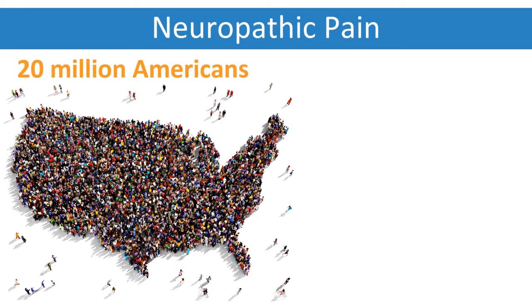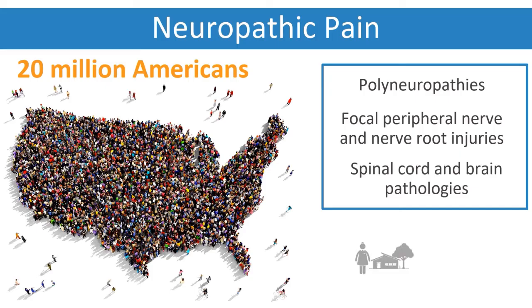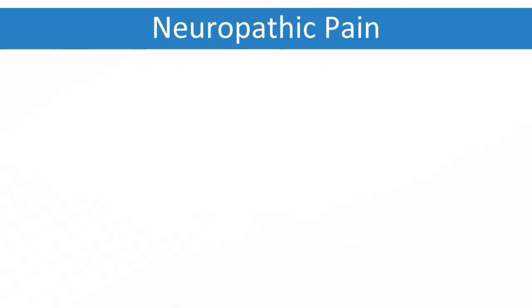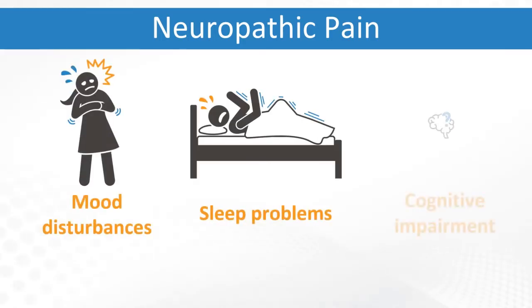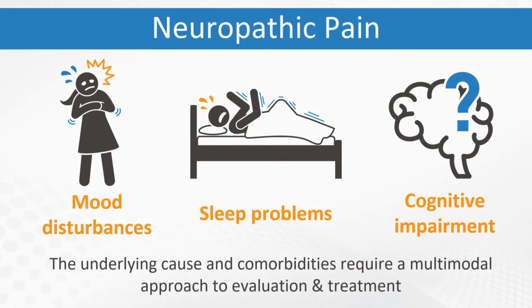Neuropathic pain affects 20 million Americans and has many underlying etiologies including polyneuropathies, focal peripheral nerve and nerve root injuries, and spinal cord and brain pathologies. Chronic pain can be debilitating, affect quality of life, and create financial burden. Associated symptoms frequently include mood disturbances, sleep problems, and neurocognitive symptoms. The dynamics of underlying cause and comorbidities require an individualized, multimodal approach to evaluation and treatment.